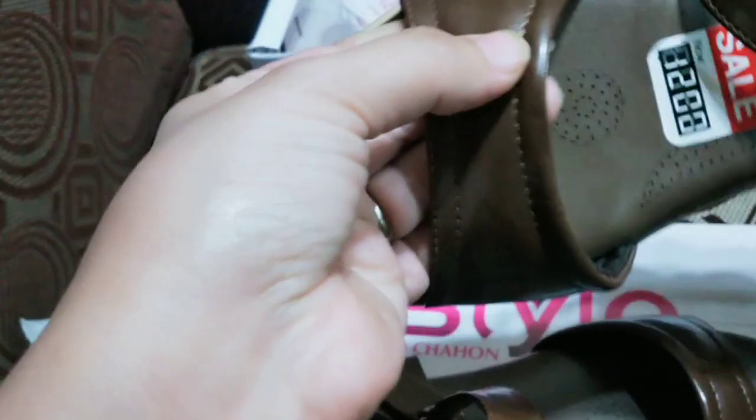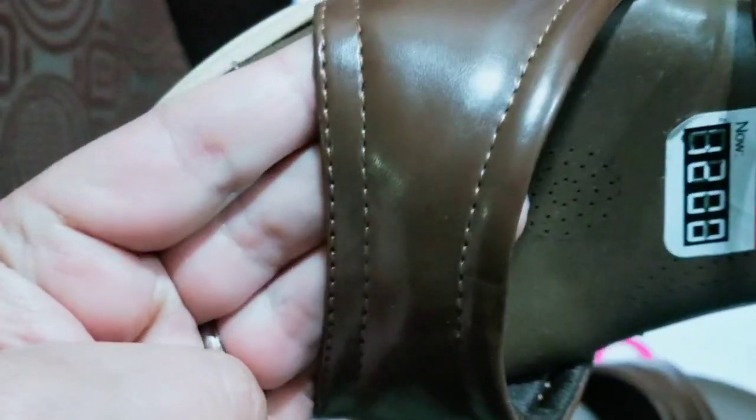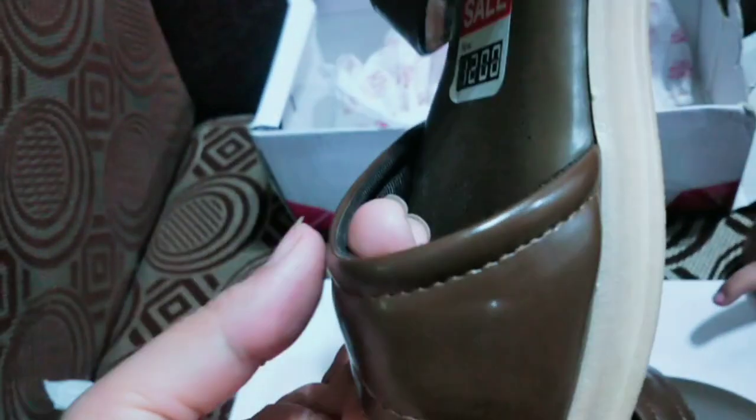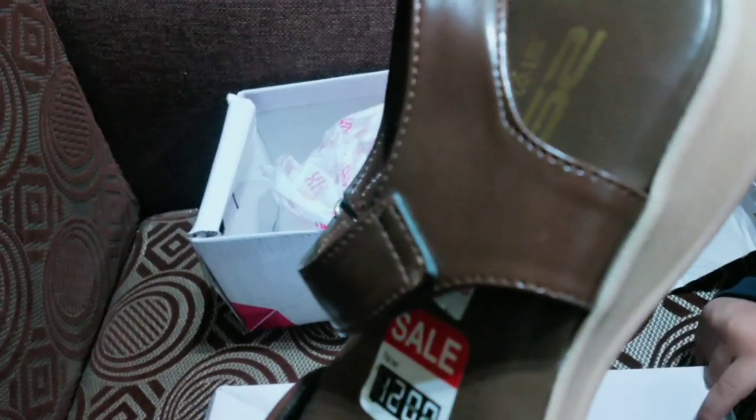I will show you here — look at this. The stitching is very neat and clean. The stitching is also very well done overall.